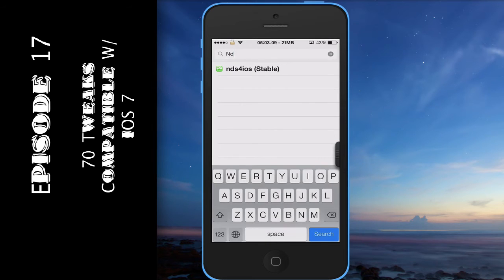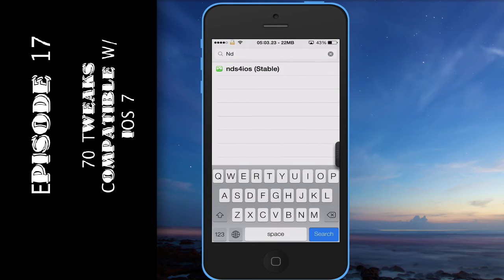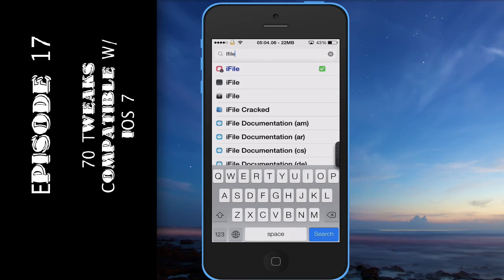Another one on the list, number 35, is NDS for iOS. You can search this in Cydia — it's a Nintendo DS emulator, really good, really fast, and as stable as you can see from the text on screen.